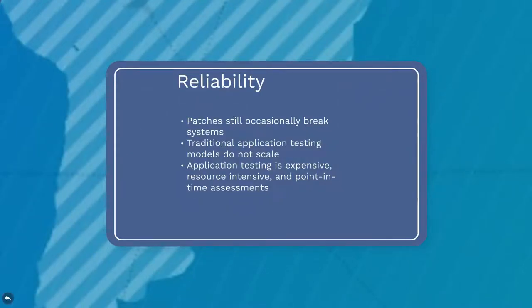Unfortunately, the available patches are not as reliable as we would prefer — they still occasionally break the systems they should be fixing. Traditional application testing models do not scale well to meet the demands of modern development technologies. These models are expensive, resource-intensive, and provide only a point-in-time assessment. Modern application security assessments need to be on-demand and continuous with an instant feedback loop.